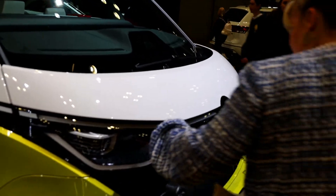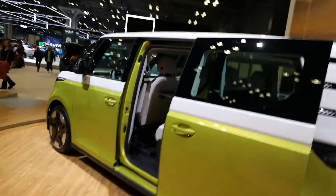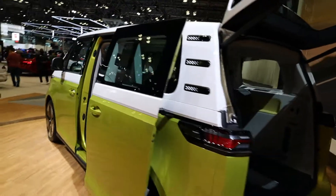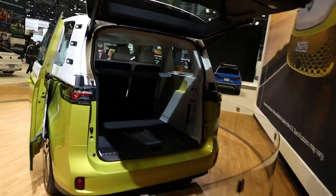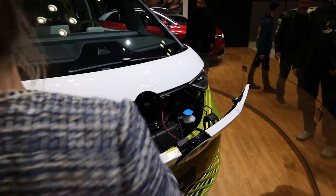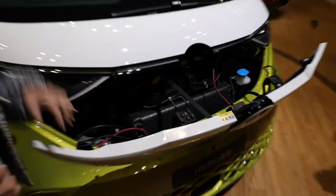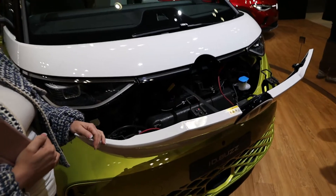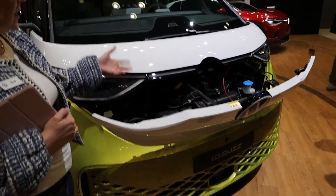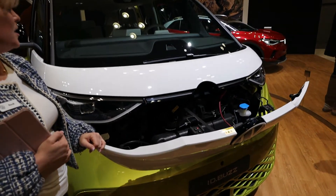This is going to be the Volkswagen ID Buzz and I think it's going to hit production around 2024 or 2025. Definitely look forward to those years for the U.S. market getting these. This is actually very similar to what the European market is going to get. In the front, this little front section actually does open up and in there you have your heating, your cooling, and a couple other components.